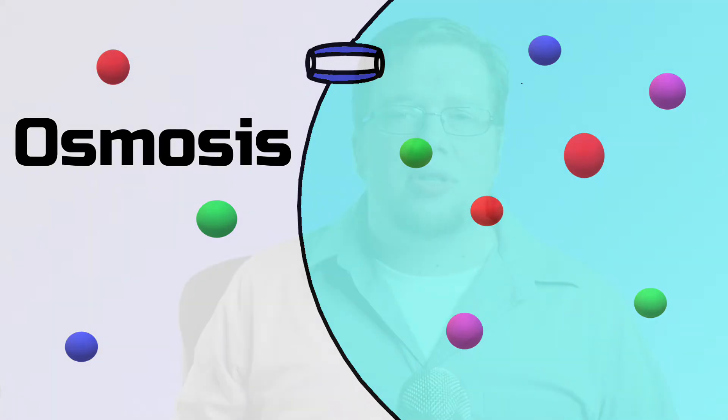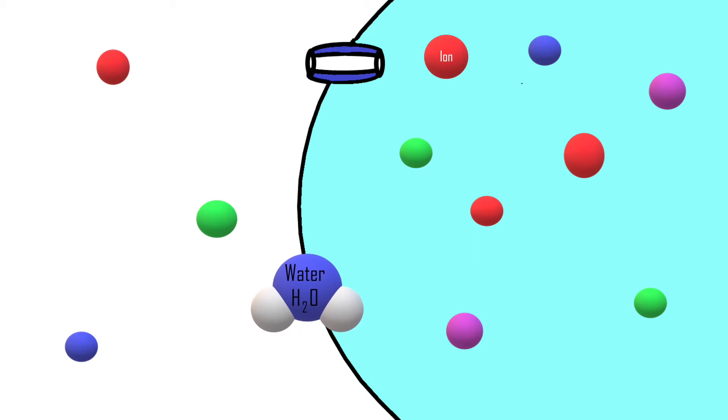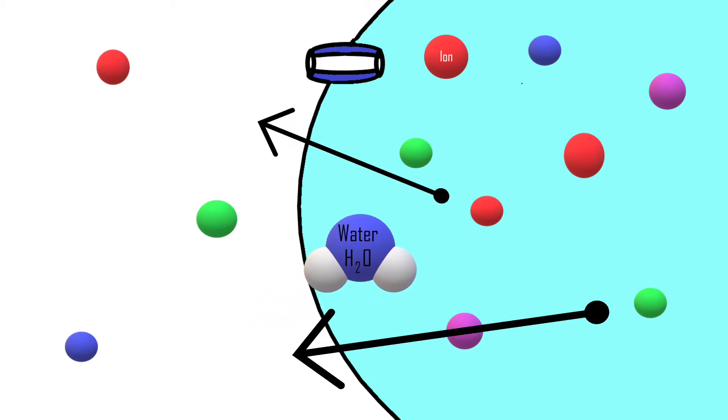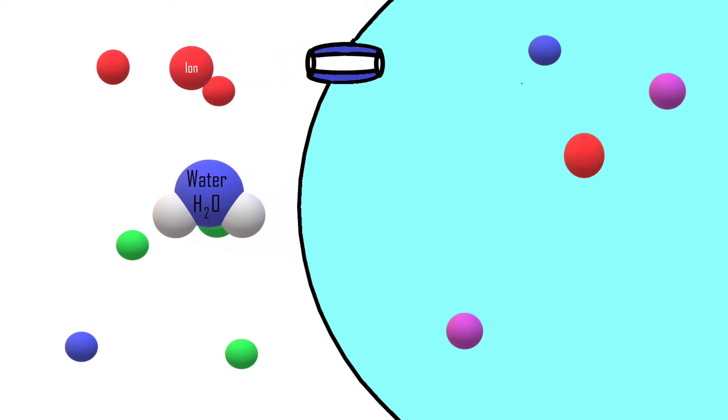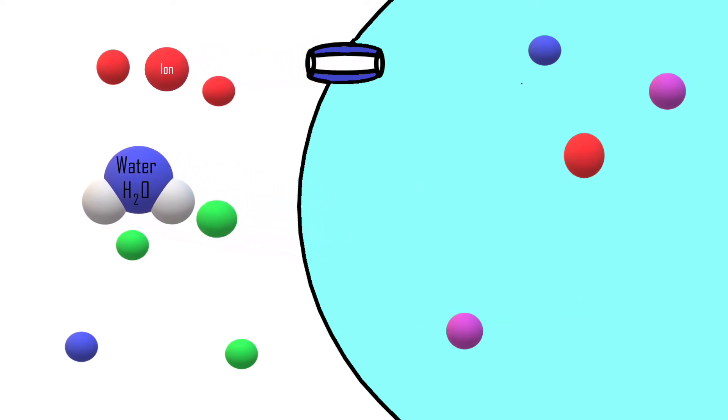So if water moves on its own through osmosis, how do our bodies maintain fluid balance? This is where electrolytes come in. Although our bodies can't move water directly, they can move electrolytes. So our bodies actively move electrolytes to indirectly control water movement — it guides the water movement. Our bodies move electrolytes to an area to create higher concentrations of solutes, which then causes water to move to that area. This is how our bodies help maintain proper fluid balance.